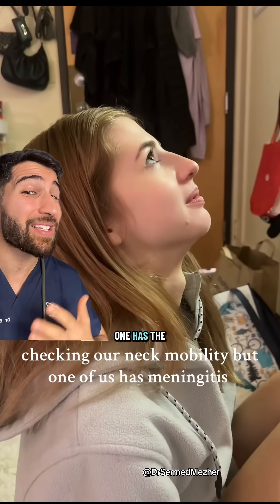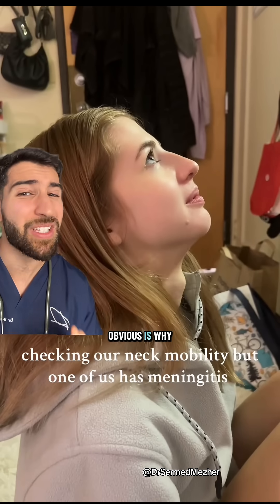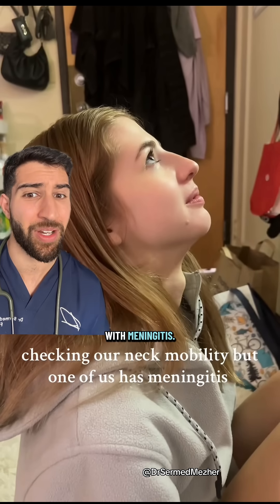It's pretty obvious which one has the neck stiffness and possibly a swollen thyroid, but what's less obvious is why that even matters with meningitis.